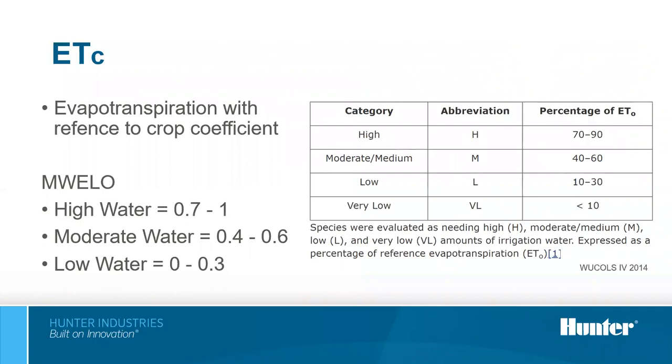A plant factor is multiplied by ETO to estimate the amount of water a specific type of plant needs. For the purpose of the ordinance, plant factor ranges are: high water use 0.7 to 1.0, moderate water use 0.4 to 0.6, and low water use 0.0 to 0.3. There is also a very low category. The MWELO documentation references high, moderate, and low water categories.